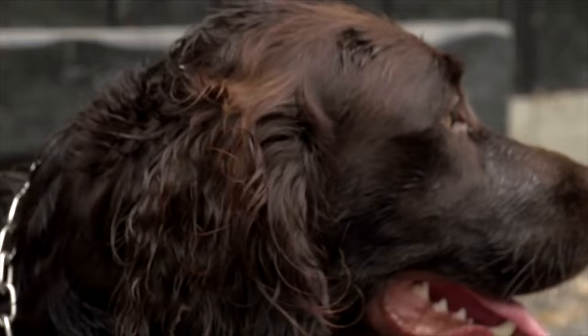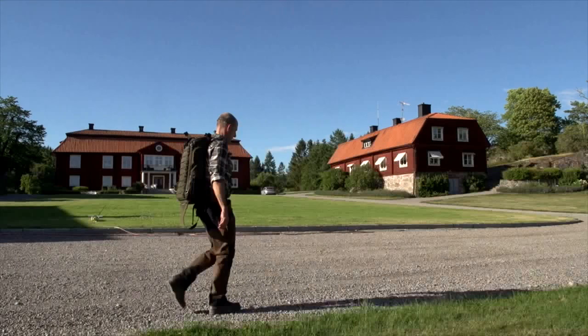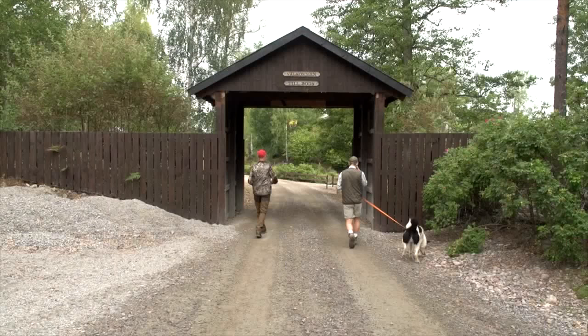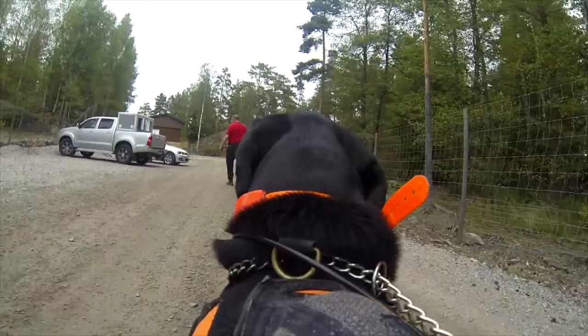Some dog breeds have boar in their blood. Here is where owners find out just how much. Tim has been invited to Mamminijacht in Sweden. They train a thousand dogs a year here to hunt wild boar and somewhere within these fenced training grounds there is a boar for every occasion.